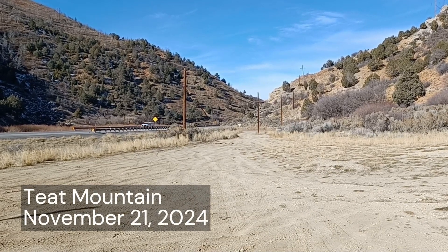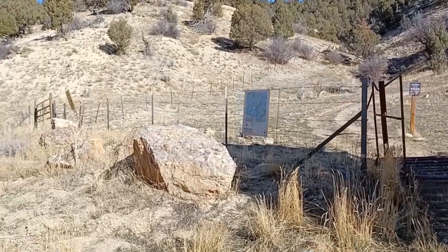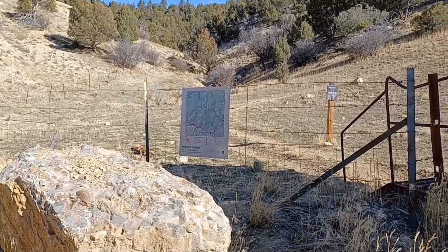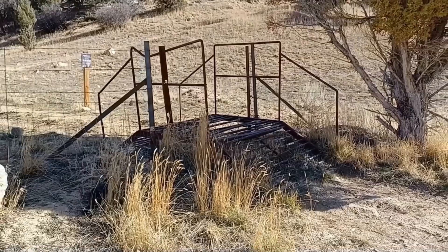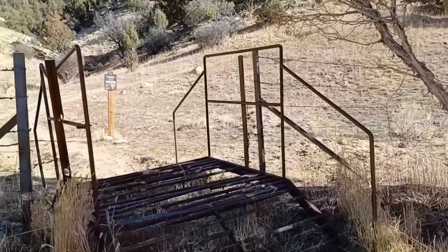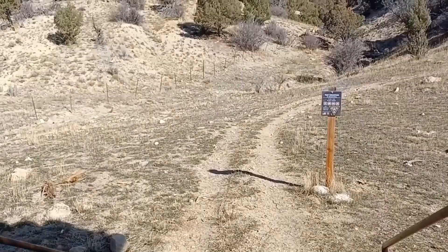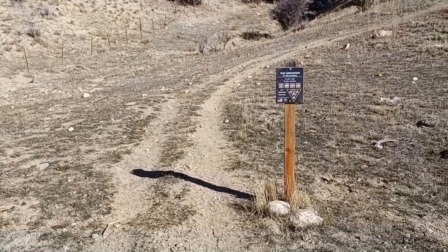We just drove up Highway 6 and there's a sign over here for Monk Hollow ATV track or system. There's a mechanism here to drive your ATV over, but anyways we are going to hike up to Teep Mountain. I think it's three and a half miles one way, but we'll find out — might be a little bit more.